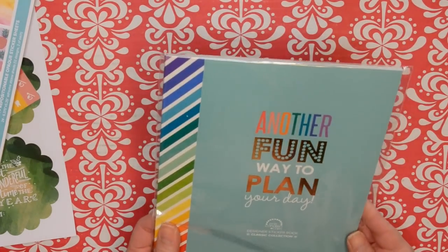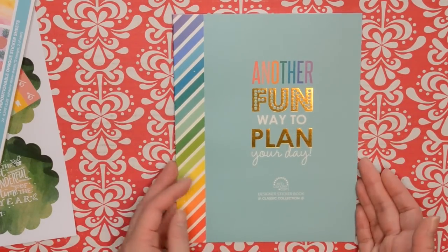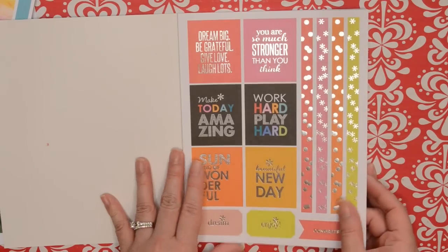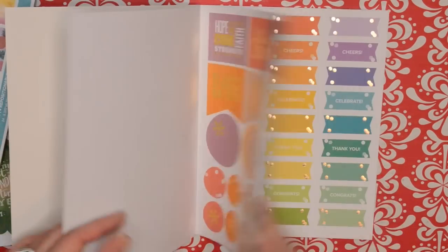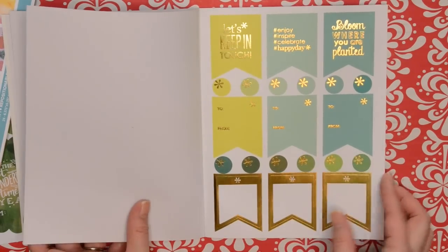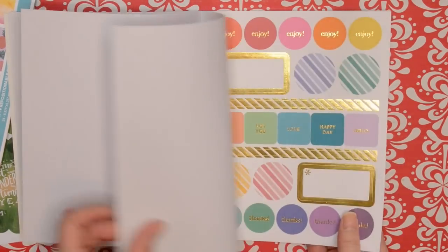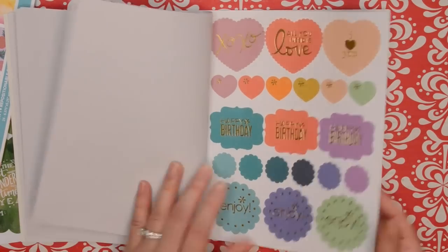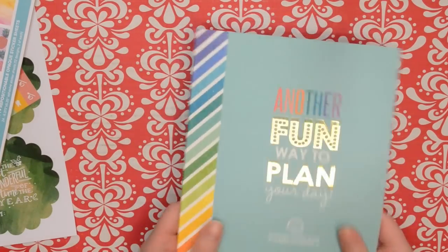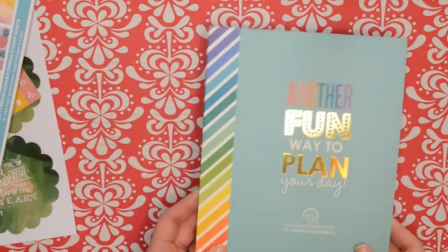The final item in the bundle was this sticker book — the classic collection, which I don't already own. I believe this was the first one they came out with. It has silver foil and gold foil throughout. The rose gold wasn't added until the later sticker books, so it's just gold and silver foil. Flipping through, all the stickers are really cute. The hoarder in me almost doesn't want to use them, but I will — I can always order a new one to keep and hoard. I just have such a hard time using office supplies; I feel like I'm going to ruin it.